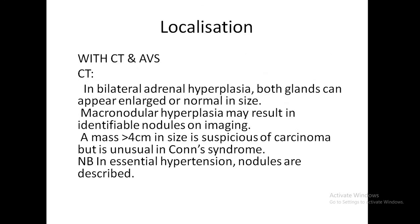Localization of primary hyperaldosteronism is mainly with CT and AVS. On CT, in bilateral adrenal hyperplasia both glands appear enlarged or could be normal, with possible macronodular hyperplasia. A mass more than 4 cm is suspicious for carcinoma and unusual for Conn's syndrome. Even in essential hypertension, nodules can be described, so merely seeing nodules with hypertension without other evidence is insufficient to diagnose secondary hypertension due to primary hyperaldosteronism.